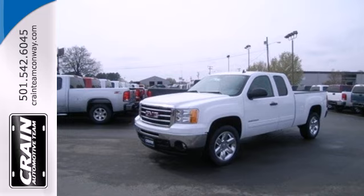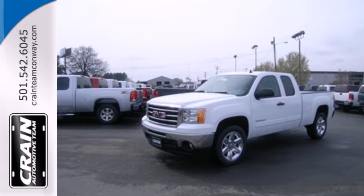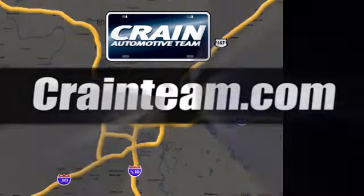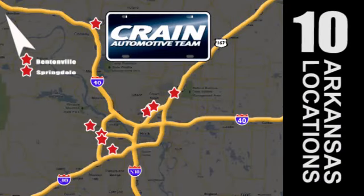Take this trustworthy truck for a test drive today. Visit us anytime at Craneteam.com — go, go, go, Craneteam's got them! Craneteam.com